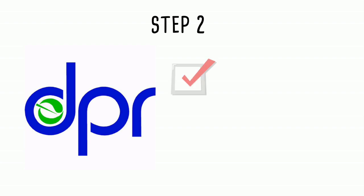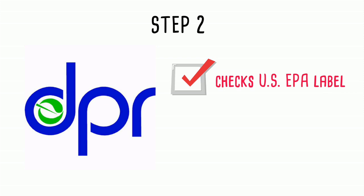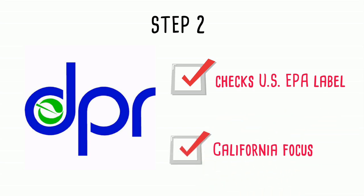Step 2: In California, the Department of Pesticide Regulation, or DPR, also evaluates pesticide products to ensure the instructions and precautions printed on the label protect human health and the environment, with a focus on California-specific uses. DPR can reject a product or approve it with more restrictive conditions than the EPA.